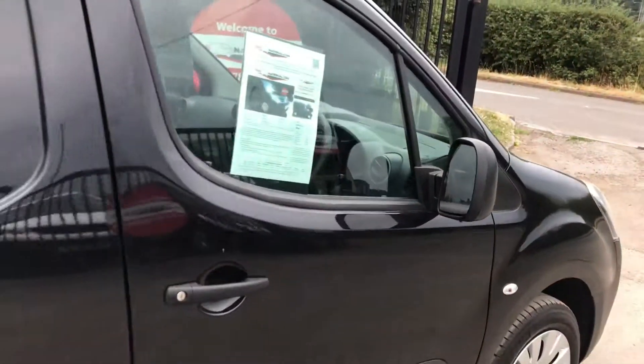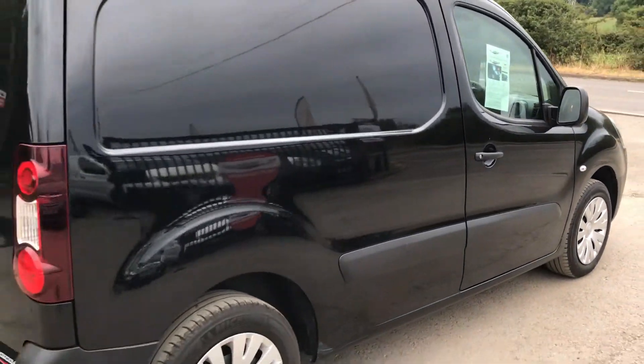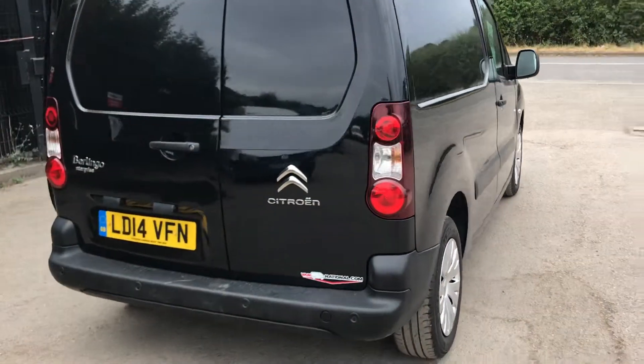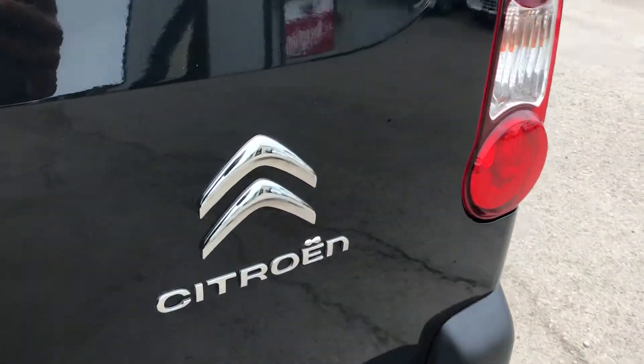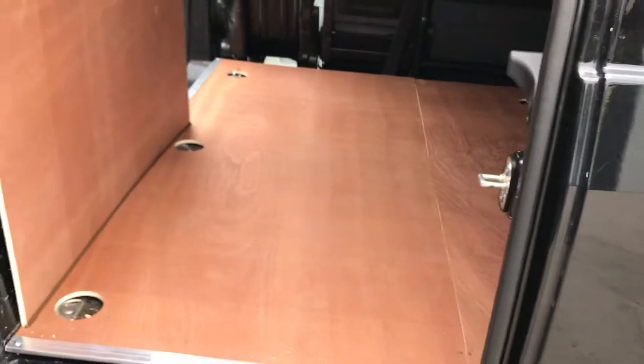Going on to the rear of the vehicle, this one's also got rear parking sensors. If I show you inside the back here, it's also been freshly ply lined.